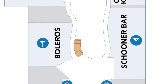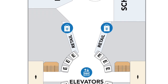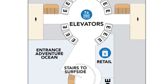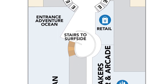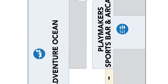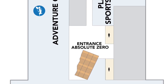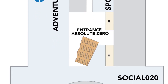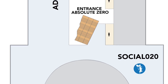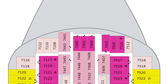Boleros and the Schooner Bar are there as well. There is some retail and Adventure Ocean — going to be a great central location for your kids to play. The thing I'm most excited for is Playmakers Sports Bar and Arcade, also central on the ship. Deck 6 is going to really revolutionize the whole ship — it's going to be one of the biggest differentiators about Icon of the Seas. That second floor of the promenade is going to be incredible. Really excited for Playmakers and its location.